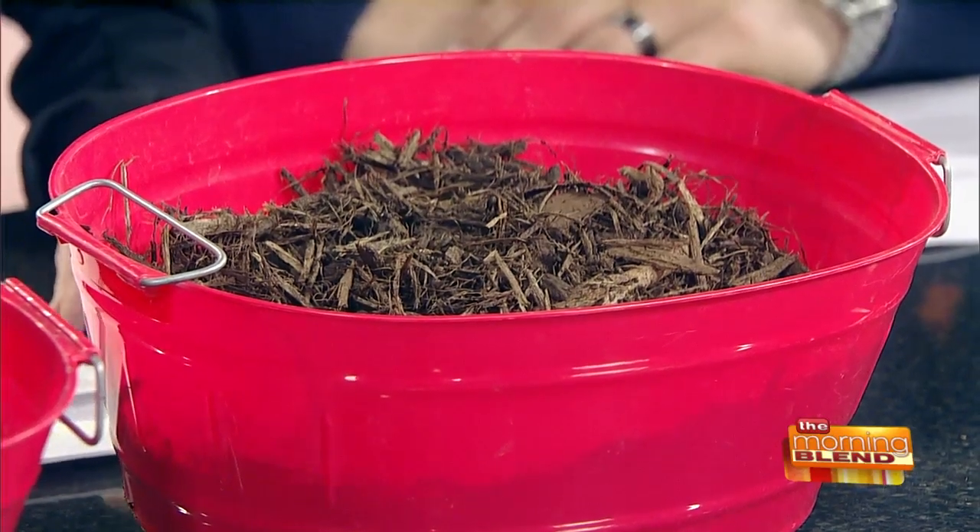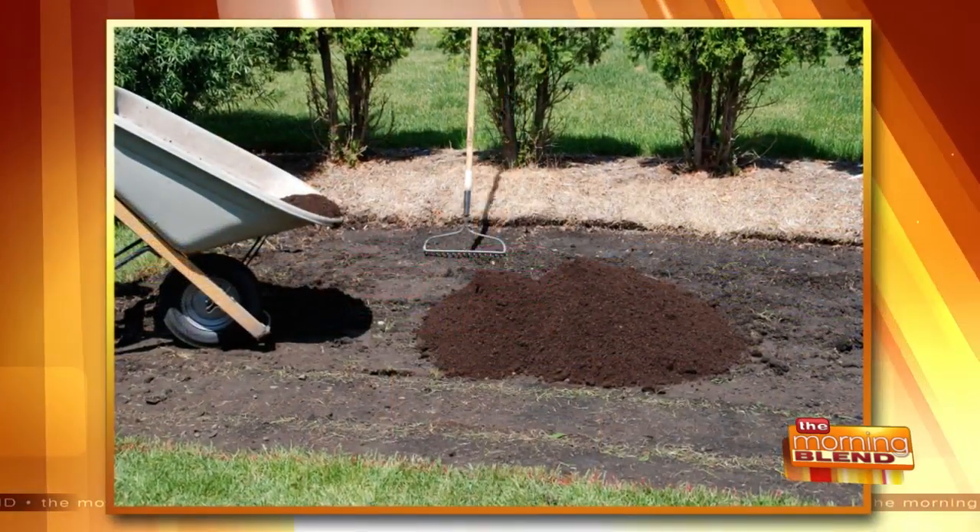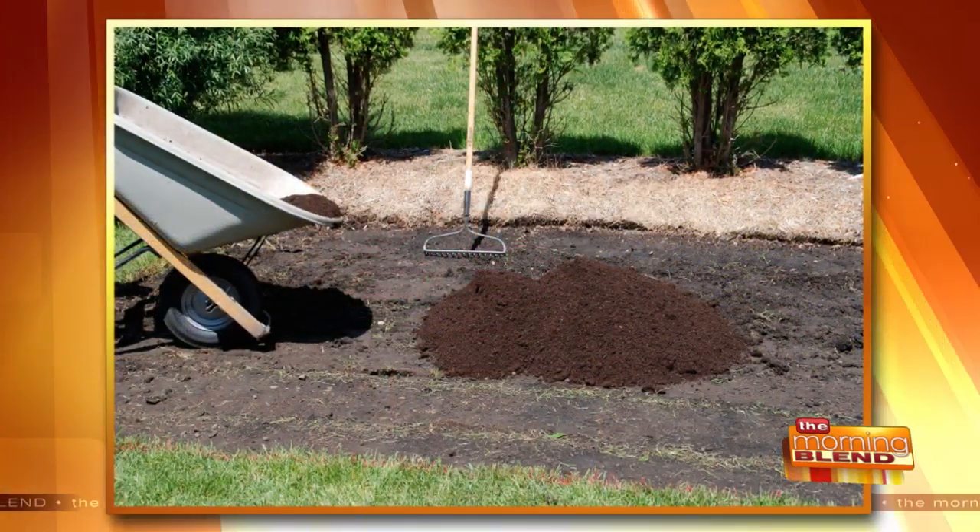Exactly. And it also doesn't end up in the landfill — and it improves your landscape. So we want to add a couple inches of compost, spread it on the soil surface, till it in, and you'll improve that top 12 inches — if I can get you to do six, I'll feel pretty good. And if you have a lawn, aerating the soil and then spreading compost over top will improve the soil and your lawn will absorb more.